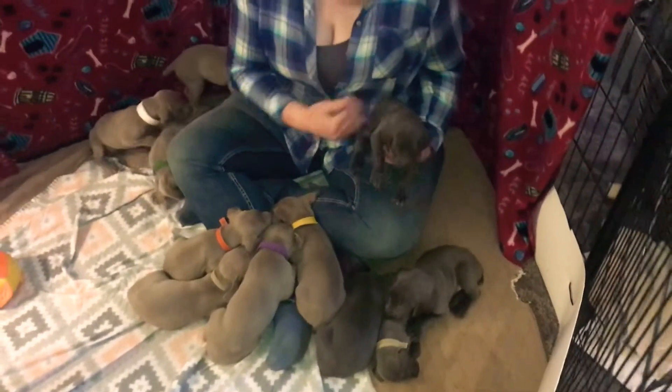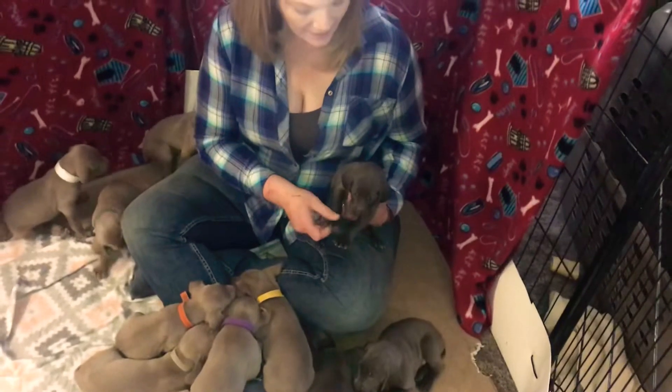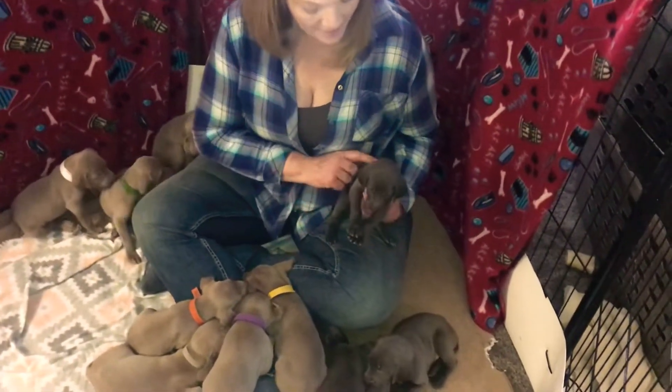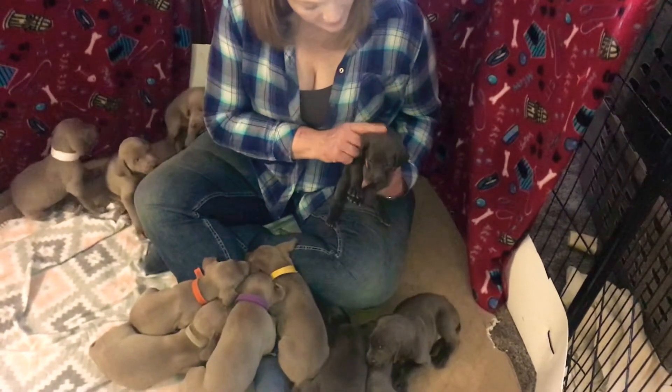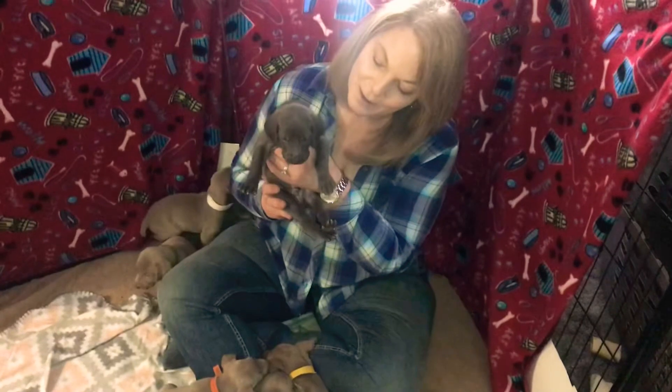Start out with the blue boys. This is week four. This litter was born on December 7th and they are super cute — well, they're almost four weeks, so pretty close. I'm going to show you each one of the puppies, just really, really cute puppies.